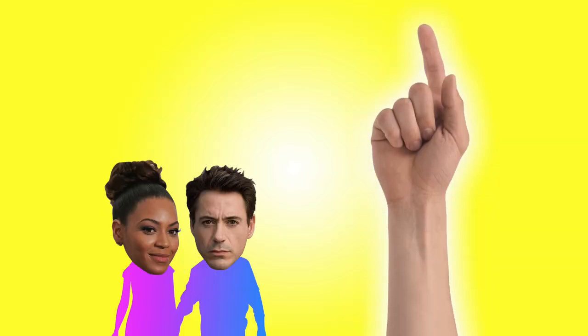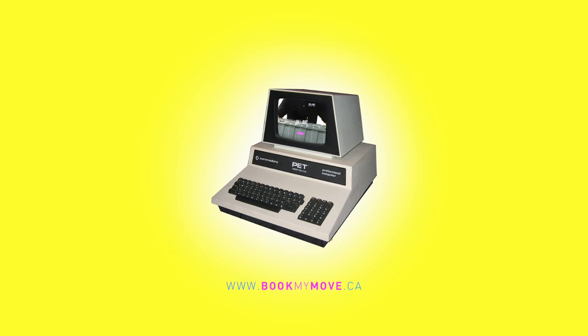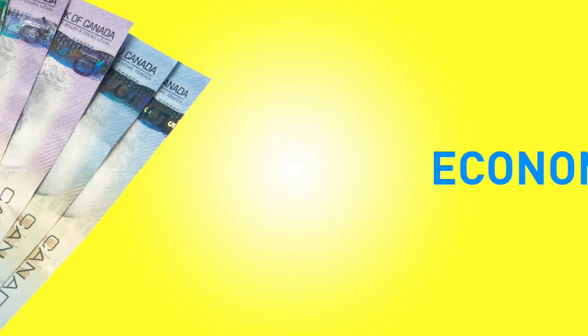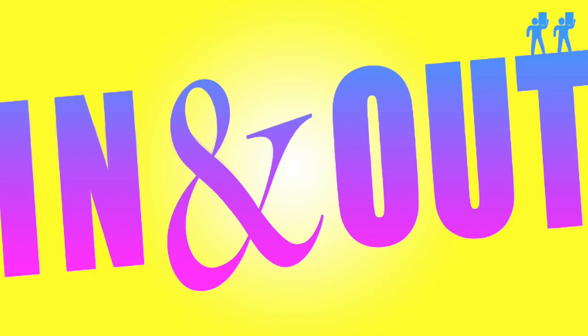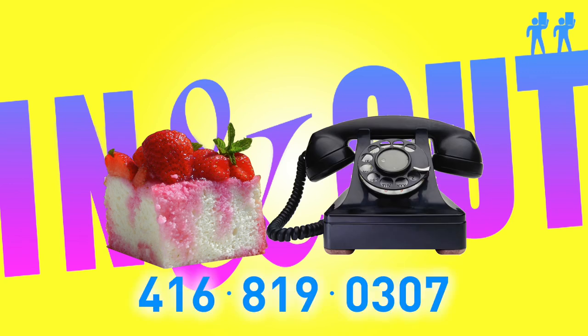One last thing before you're ready to go. When you book your move with In-N-Out, we've got a super simple online tool to help you list what you'll be moving. Being as thorough as you can will help us make your move as easy, fast, and economical as we can. Booking your move with In-N-Out is a piece of cake — call 416-819-0307.